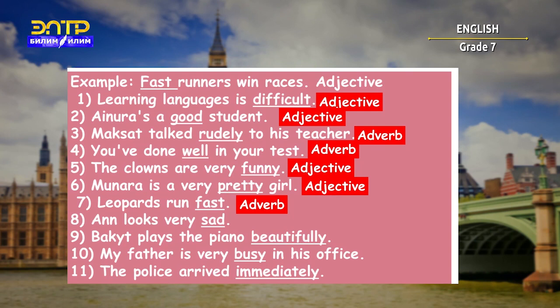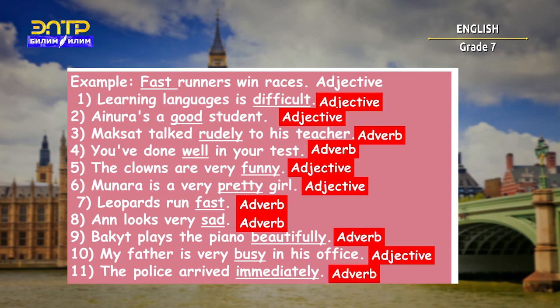'And looks very sad' — the right answer is adverb. 'My father is very busy in his office' — the right answer is an adjective. 'The police arrived immediately' — here we are also describing an action, and 'immediately' is an adverb.